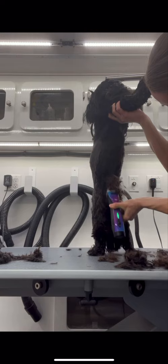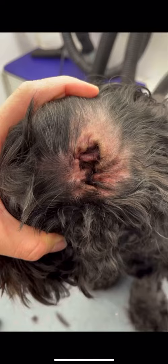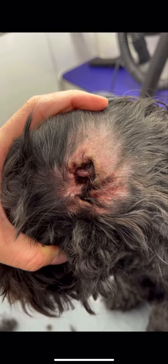I start off by using my number seven blade to give him a rough cut. Next, I use my number ten blade to give him a sanitary trim.